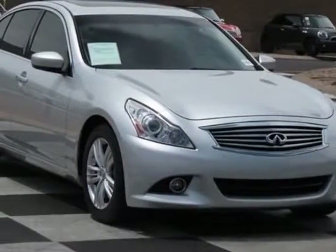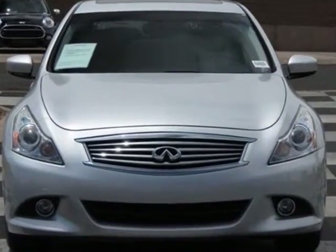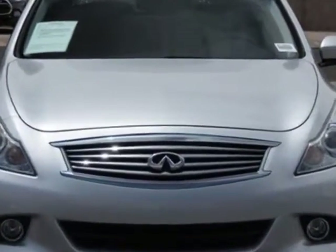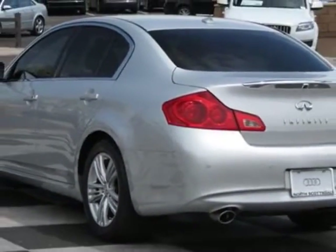Take a look at this 2010 Infiniti G37 sedan. Carfax has certified this G37 sedan as having one owner. This G37 sedan has just under 53,000 miles. For your protection, this vehicle has a factory warranty.